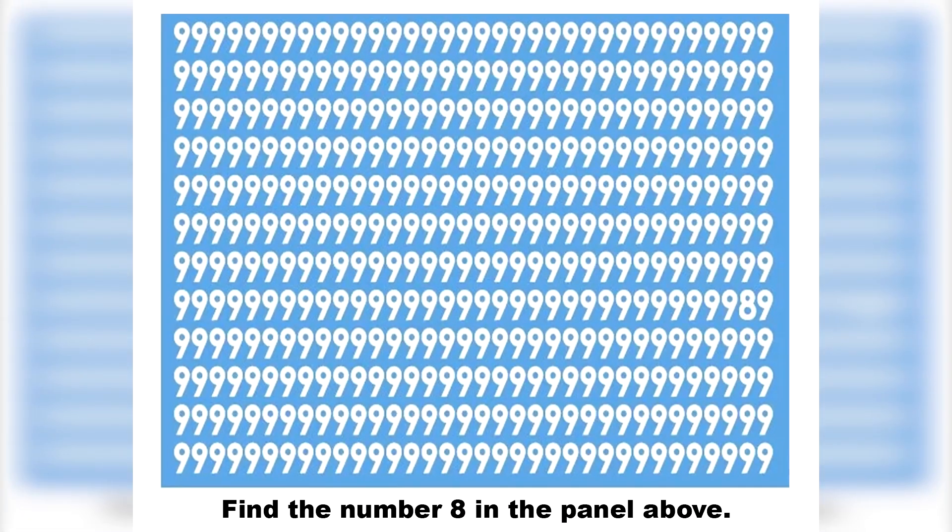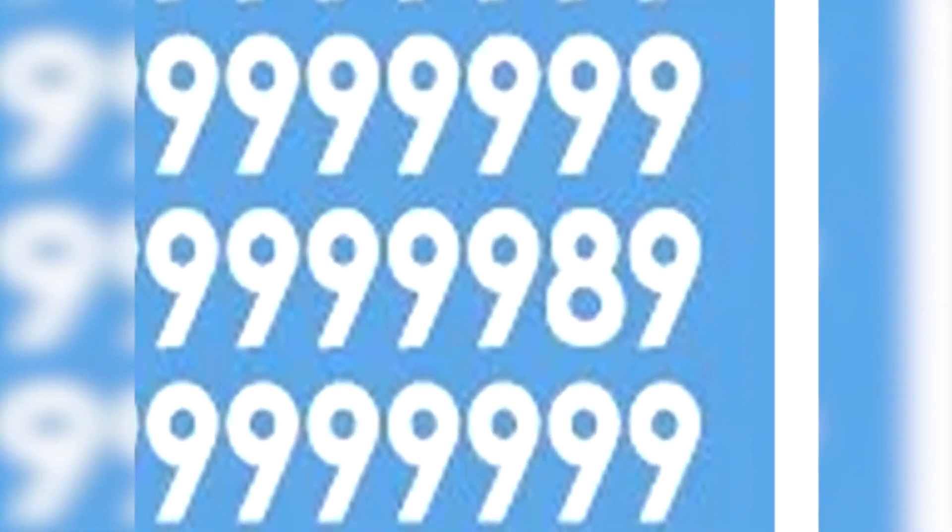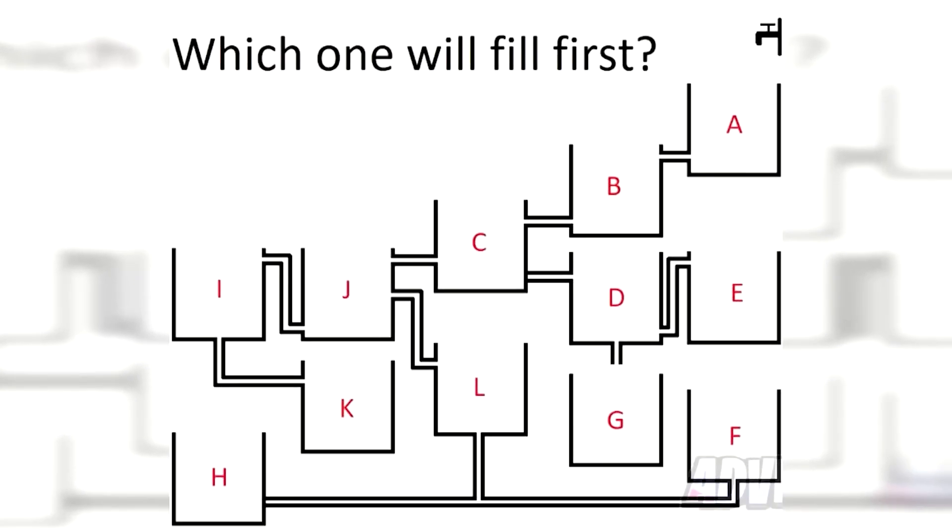We've got this picture filled with the number nine — there's actually a number eight hidden somewhere in here. Try and find it in a short amount of time. The number eight is actually hidden right here — were you able to find it, or did you need some more time?